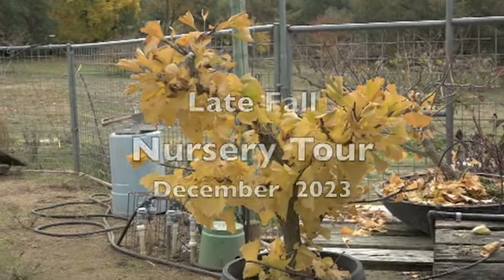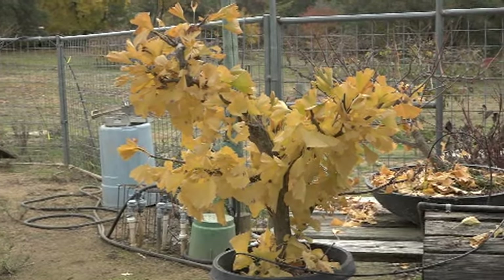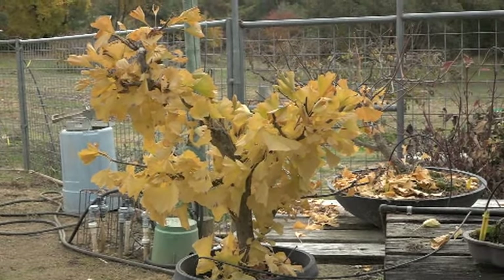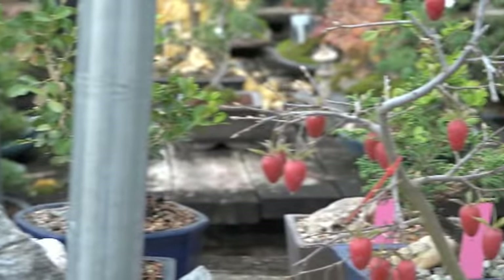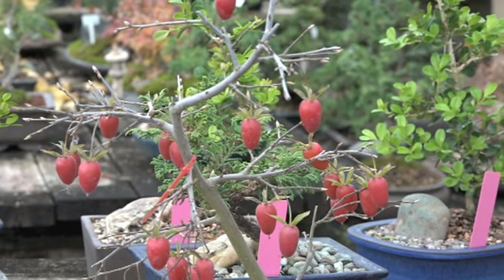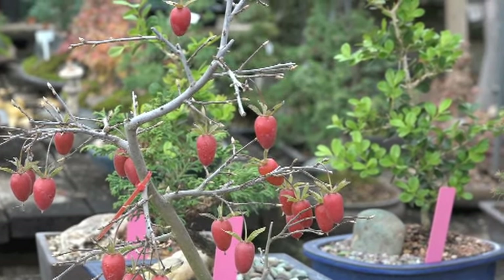What we're looking at is the ginkgo — they're one of the most consistent fall color plants. This is our princess persimmon. This one fruited very well. I have another one over here that did, but probably next year it'll be very sparse, or sometimes nothing.